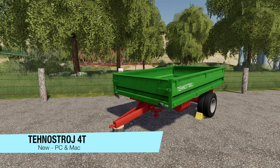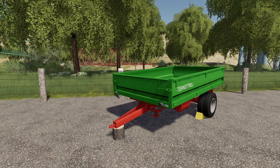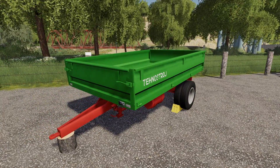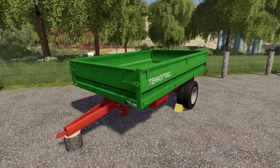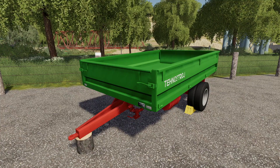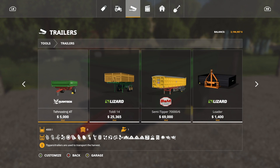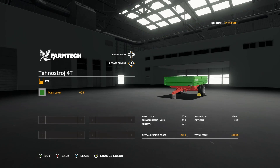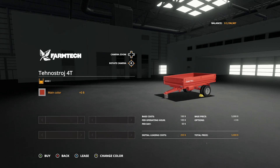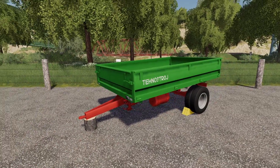Making our way into new mods for PC and Mac players today. First, we have the Tehnostroj 4T — this is a small, little bitty tipper. Very tiny. Price $5,000, capacity 4,000 liters. Let's go into tools, into trailers. It is a bulk trailer, so it'll hold anything that you've got, including any type of modded crop. We have a main color choice between green and red — the red matches the frame. Otherwise, just a little bitty baby tipper.